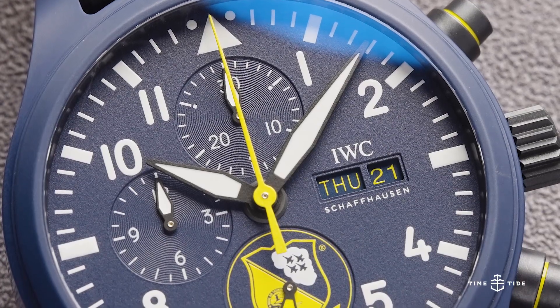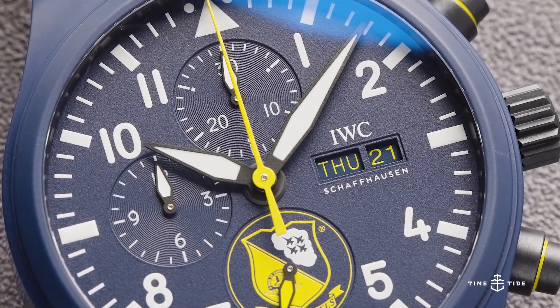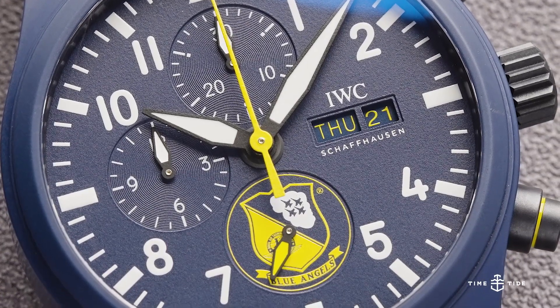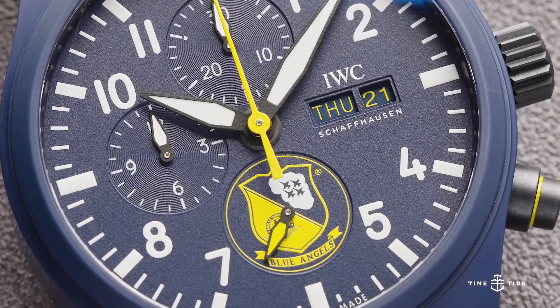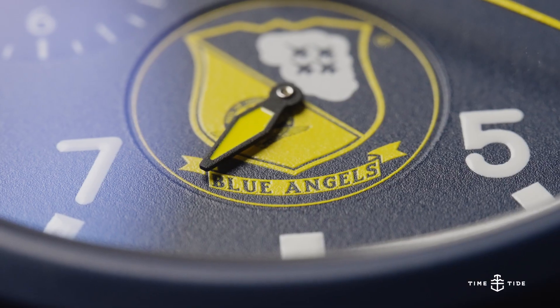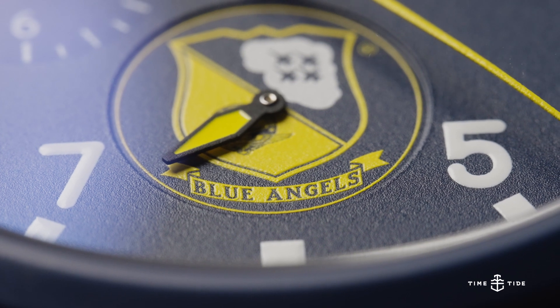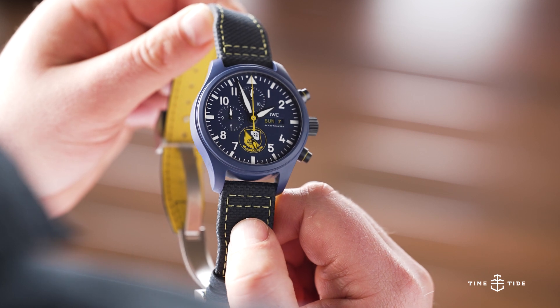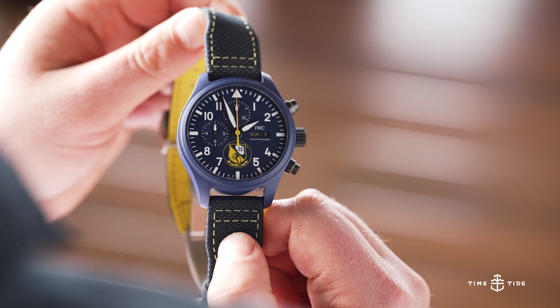Appropriately for an aerobatics team, the Blue Angels watch is the flashiest version of the three, with a comprehensive yellow and blue theme, complete with a blue ceramic case instead of the stealthy black. The entirely yellow seconds hand really helps pick out the other highlighted details, such as the day-date wheels and rings on the chronograph pushes.